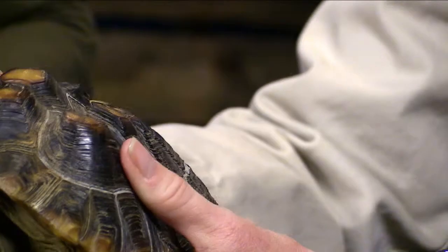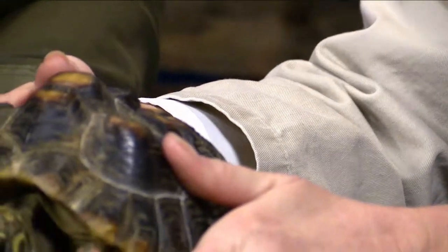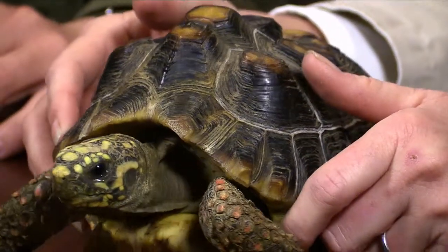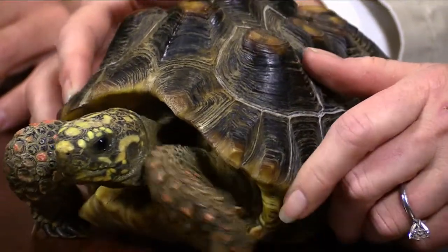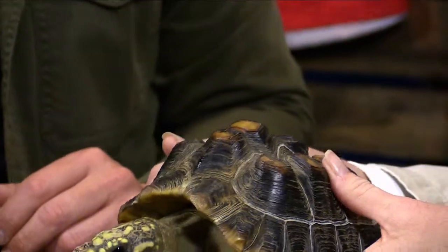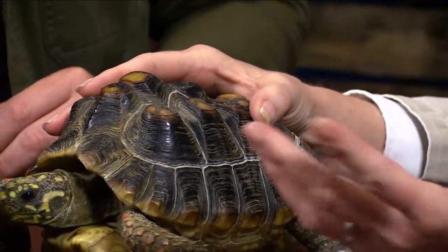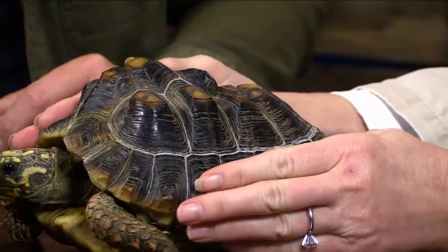Red-footed tortoises are known to be super social animals. They like being around people, they're very gregarious — they will come and find you. On Bob's shell, parts come up and pyramid, which they're supposed to do, but he's got one section that just hasn't come up. We were discussing how to correct that, because in tortoise care, just like any other animal, they have specific needs.